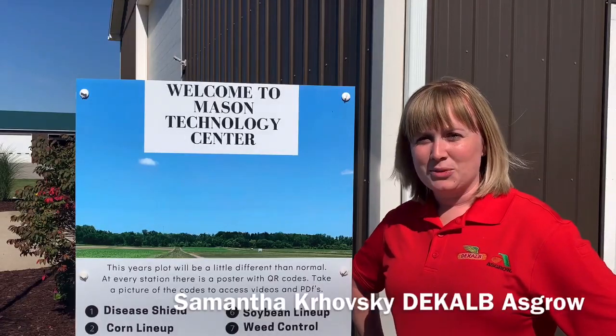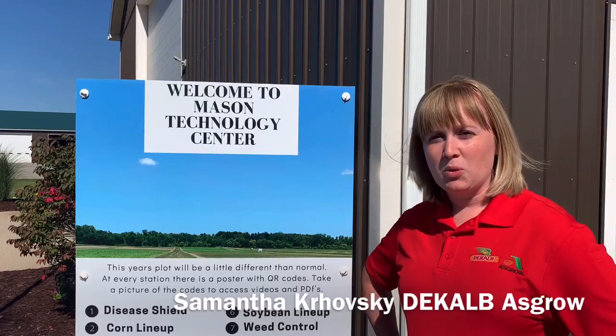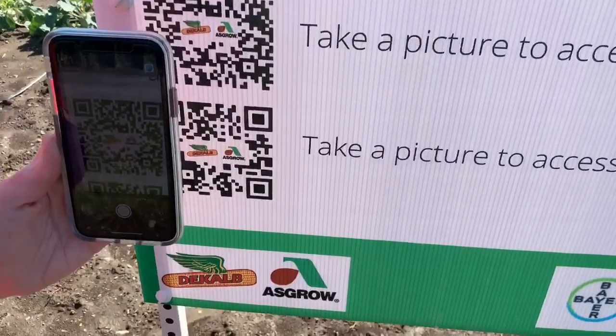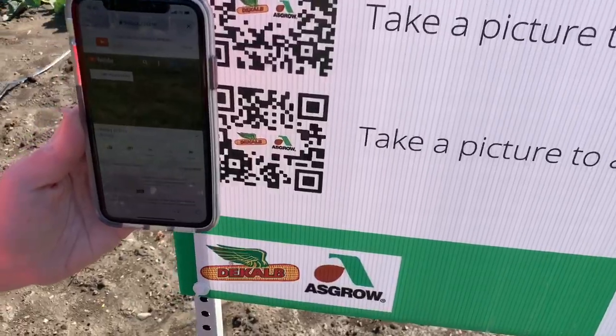Hey everyone, my name is Samantha with DeKalb-Asgrow. We're so sorry we couldn't be with you at Agro Expo this year, but we are going virtual. Speaking of virtual, I'm here at the Mason Technology Center where a lot of our research happens with DeKalb-Asgrow, and it's set up actually for a virtual tour. And we're going to talk to Tim Dietz a little bit about what's going on here.